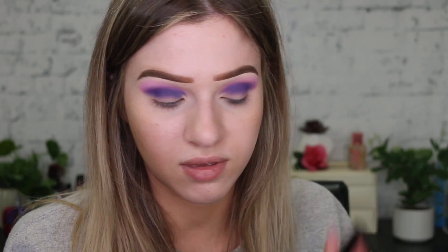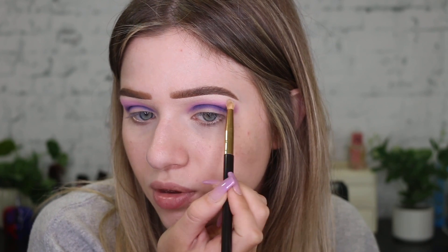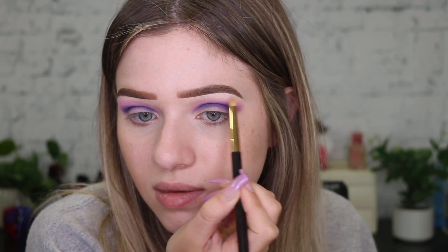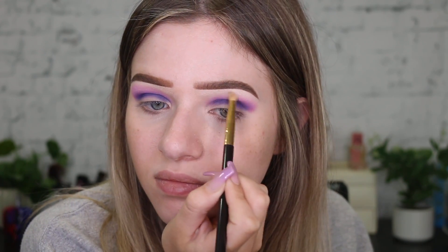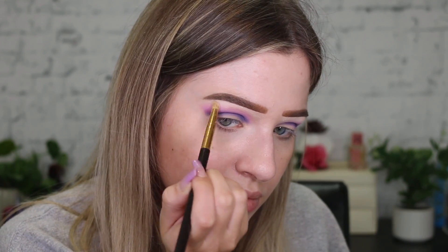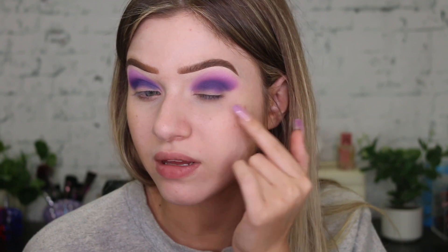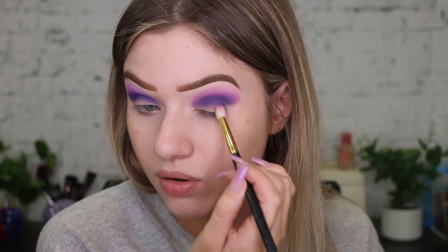I feel like this side is blended so much better than this side. It's kind of patchy around there. I do want to add a little bit more purple to blend up, but I want to do this first. You don't need a shadow for this step, you can use a face powder if you want and it will work exactly the same. I think I might do kind of like a half cut crease, but before I do that, I'm just going to fill in this outer portion with that dark purple.